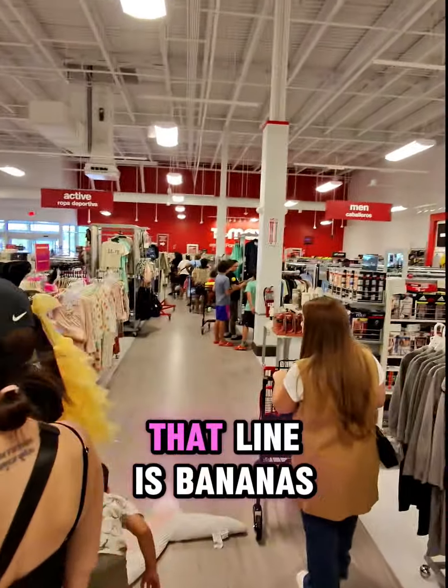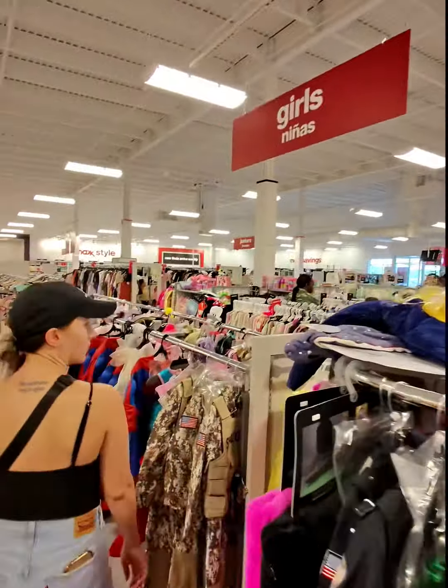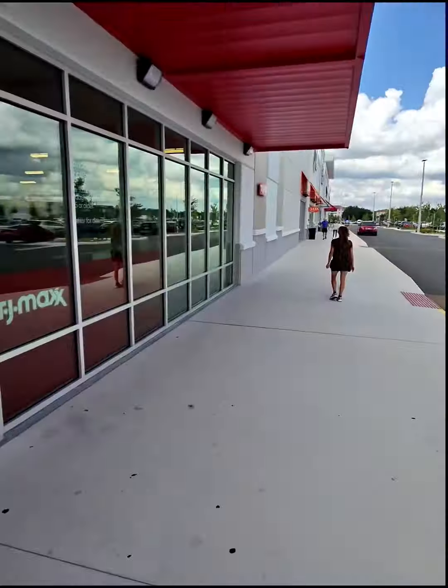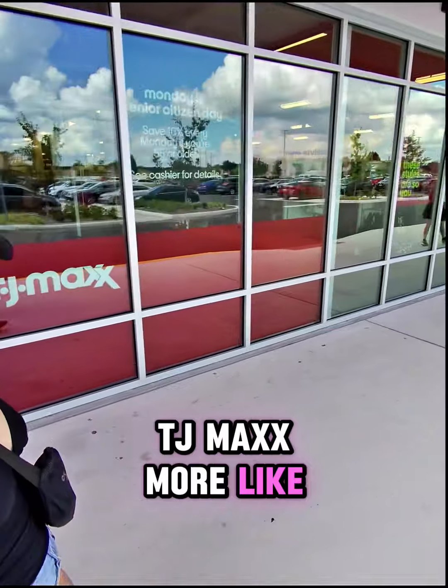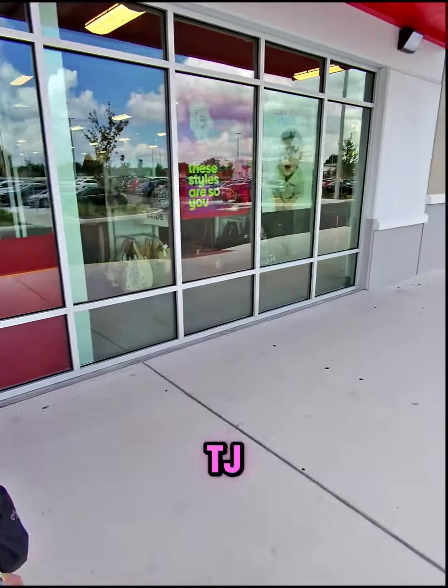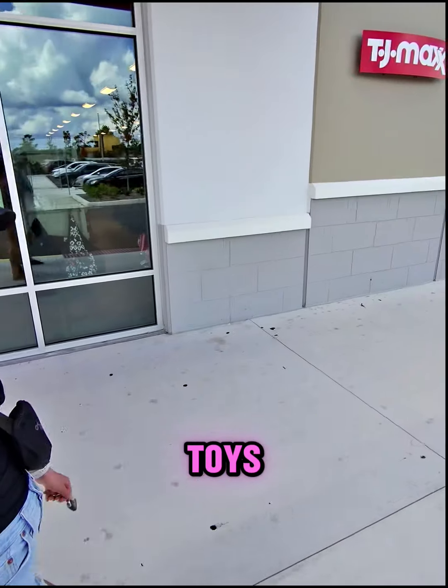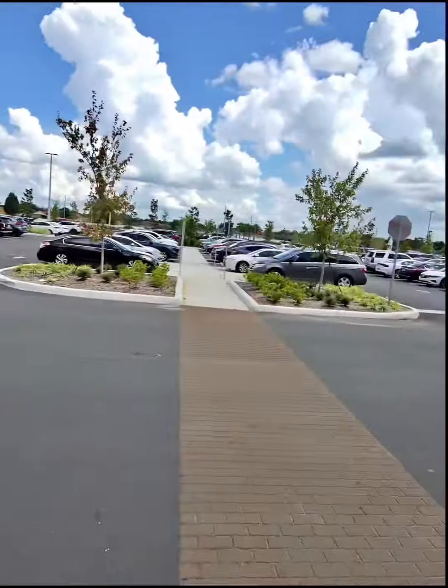That line is bananas. Alright, let's get out of here. TJ Maxx — more like TJ minimum — minimum amount of pool toys. Did you like my joke?